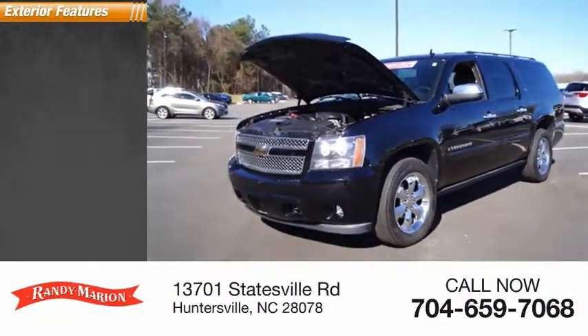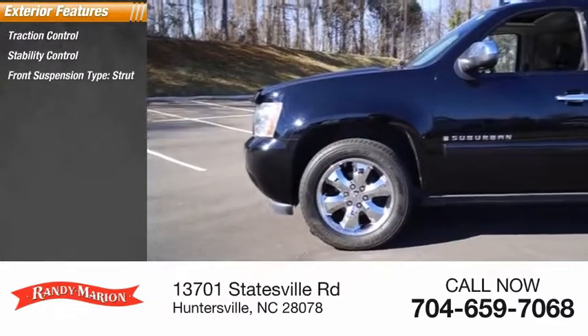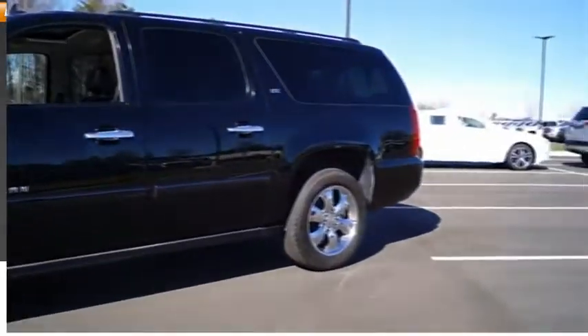Here are some of this vehicle's great options: traction control, stability control, front suspension type strut, daytime running lights, and roof rack.